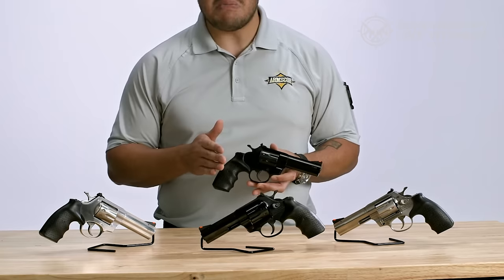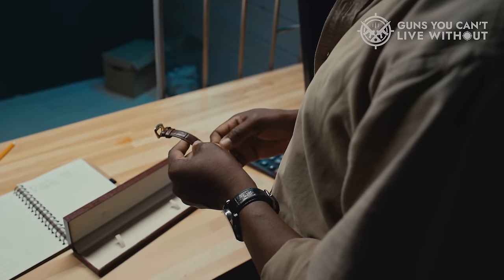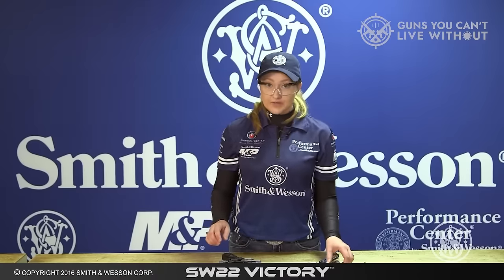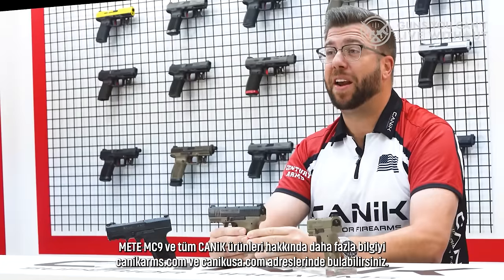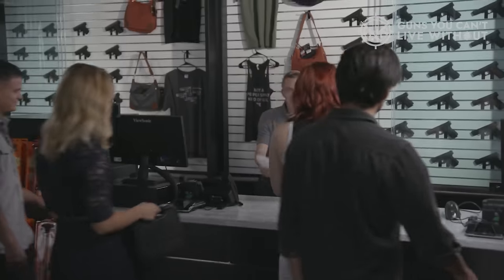To find the 9mm revolver that perfectly suits you, you need to take multiple things into consideration. It's not just about going to the local pawn shop and asking around, neither is it about going to the official firearms distributor. They may help you, but they don't know what you're looking for. If you don't know what you're looking for either, you've come to the right place.